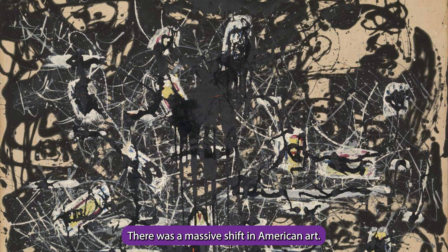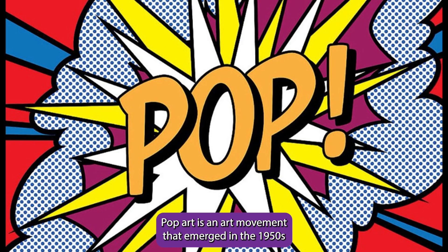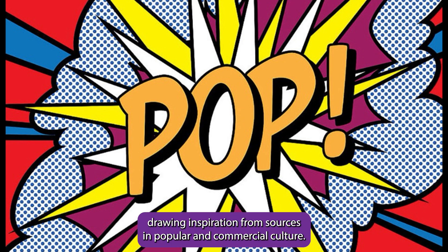In 1961, there was a massive shift in American art. Pop art is an art movement that emerged in the 1950s and flourished in the 1960s in America and Britain, drawing inspiration from sources in popular and commercial culture.